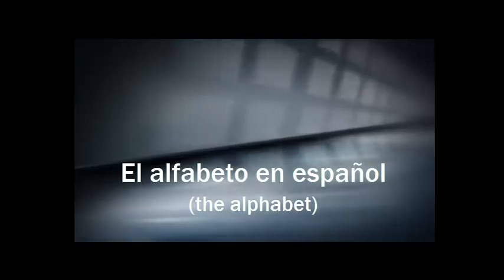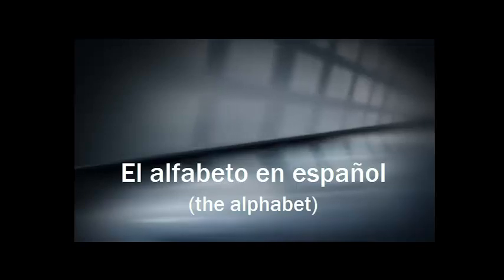Hola, bienvenido a la primera clase de español. En esta clase vamos a aprender el alfabeto, the alphabet. But first, let's talk about some interesting facts about the Spanish alphabet.